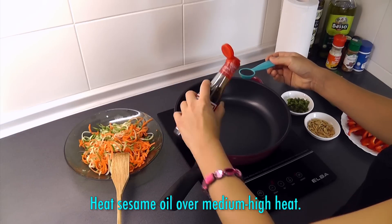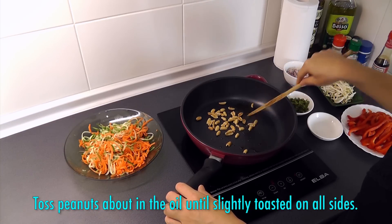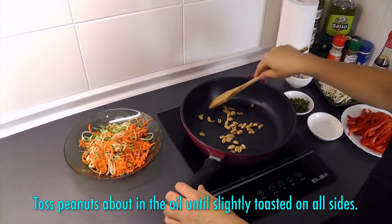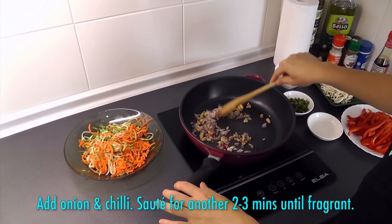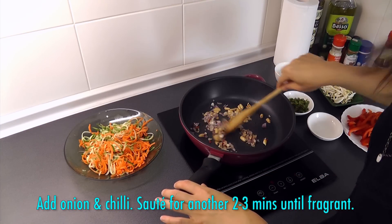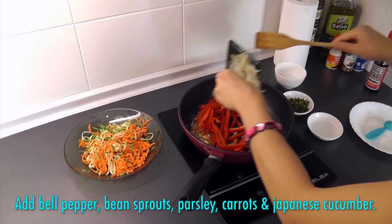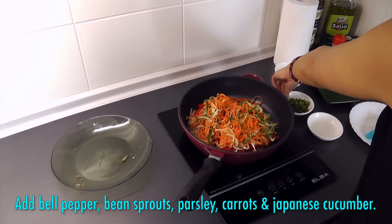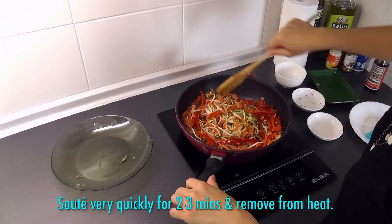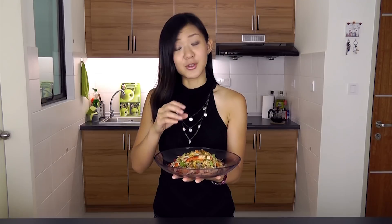Heat sesame oil over medium-high heat. Toss the peanuts about in the oil until they are slightly toasted on all sides. Then add the onion and chilli and sauté for another 2-3 minutes until fragrant. Finally, add the bell pepper, bean sprouts, parsley, carrots and Japanese cucumber. Sauté very quickly for 2-3 minutes and remove from heat. To keep the vegetables crunchy, we do not want to overcook them.